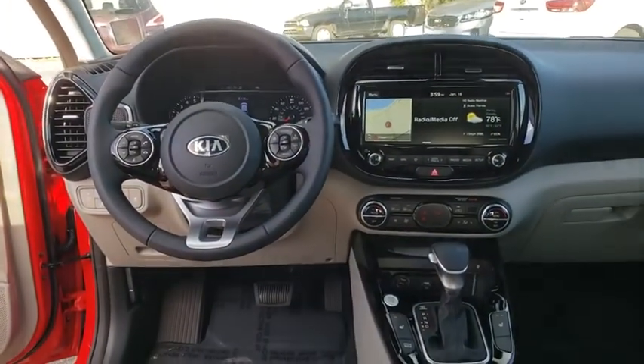Keyless start, aluminum wheels, four-wheel disc brakes, cruise control, climate control, AM-FM stereo radio.